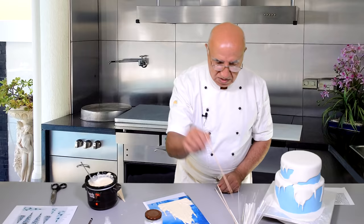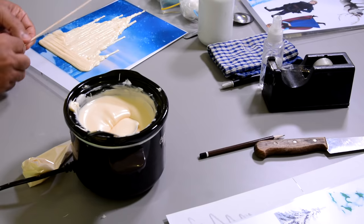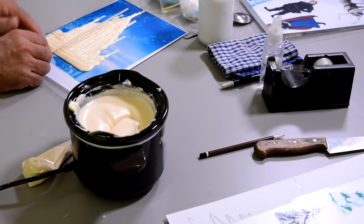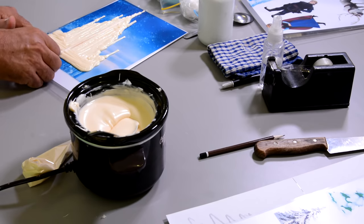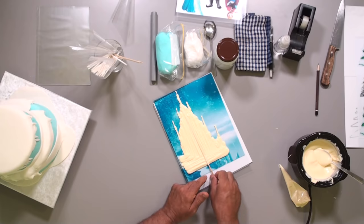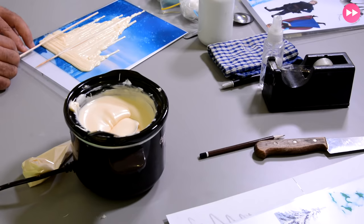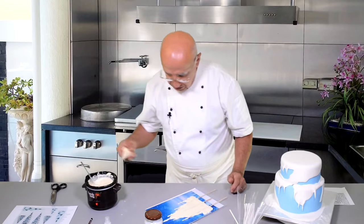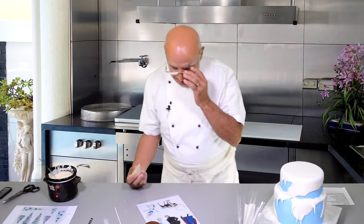Now for the sticks — I'm not putting more chocolate on top. Instead, I sink the sharp end of the stick into the chocolate and move it left and right so it gets embedded in the chocolate — it will be hidden inside. Double-check everything looks good, then that goes in the fridge.